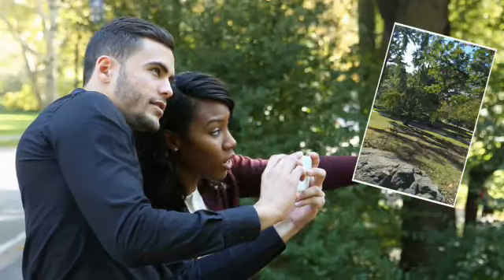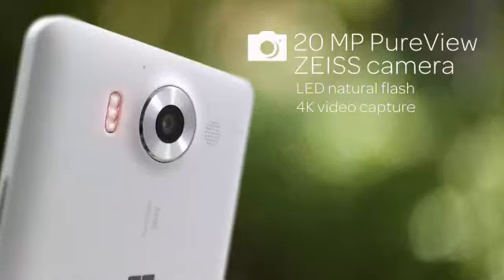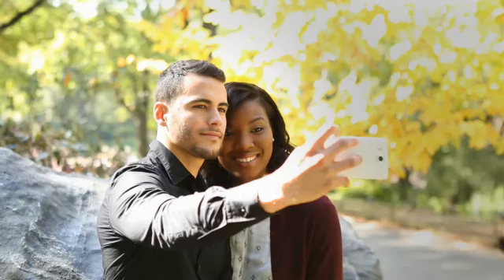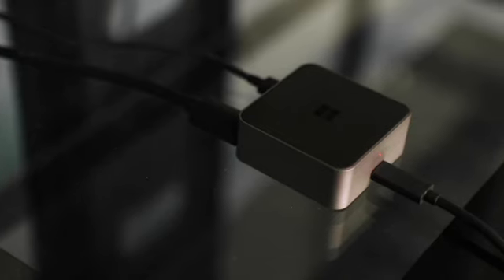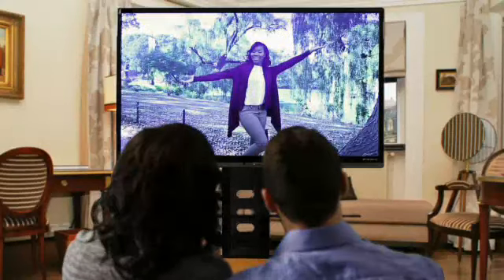Enjoy being creative with your 20-megapixel PureView Zeiss camera with triple LED natural flash. Capture your favorite moments using its 4K video or take a selfie with the 5-megapixel wide-angle front-facing camera. Then connect your phone to the Microsoft Display Dock and experience viewing and sharing with friends on the big screen.